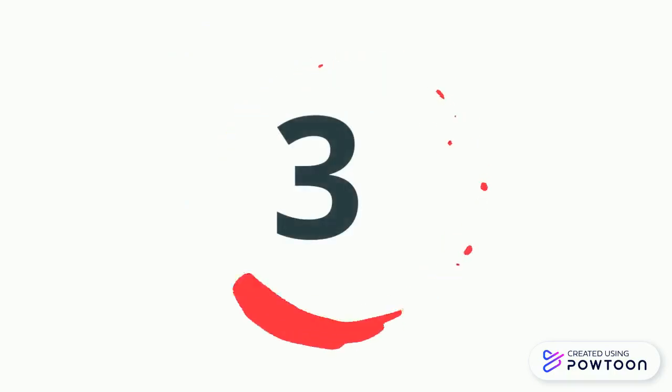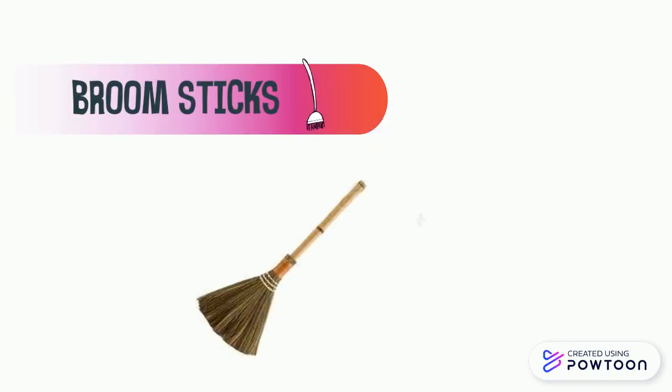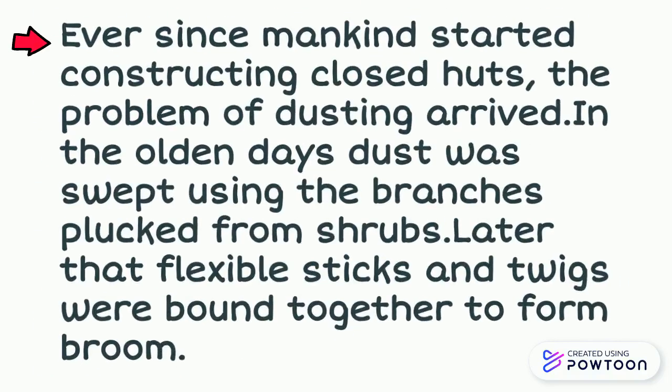Number 3: Broomsticks. We all use broomsticks in our day-to-day life to clean, right? Ever since mankind started constructing close quarters, the problem of dusting arrived. In the olden days, dust was swept using branches plucked from shrubs. Later, flexible sticks and twigs were bound together to form a broom.